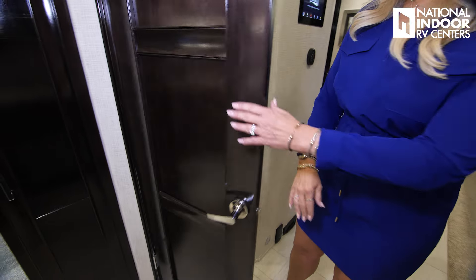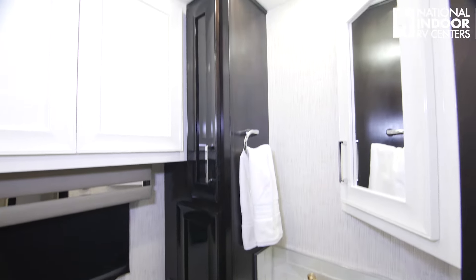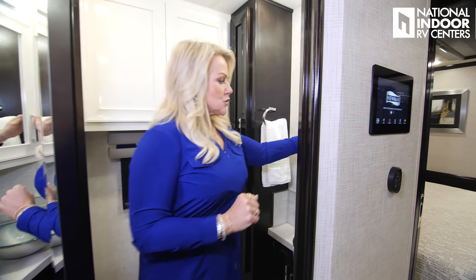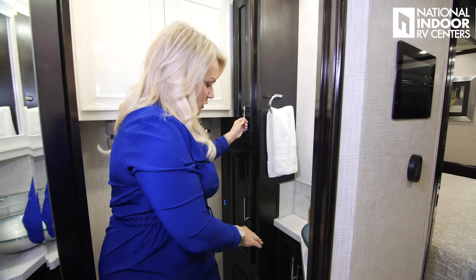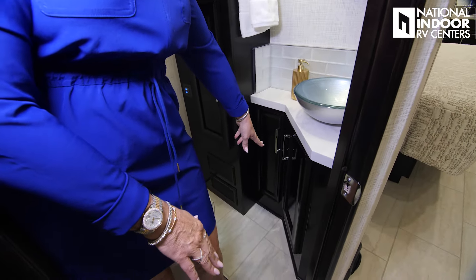And then our half bath. We've got our two cabinets here with our fused panels and everything behind there. Lots of storage, storage behind the medicine cabinet, more storage, solid surface countertop, vessel sink, and more storage below.